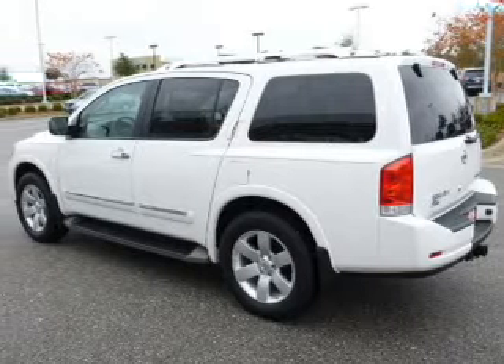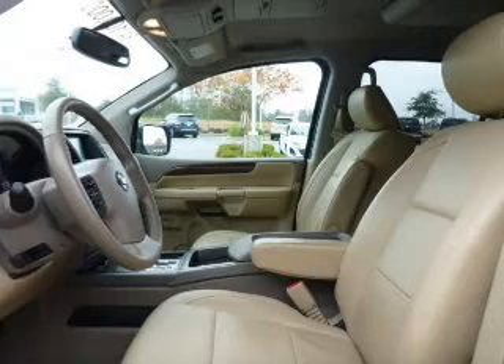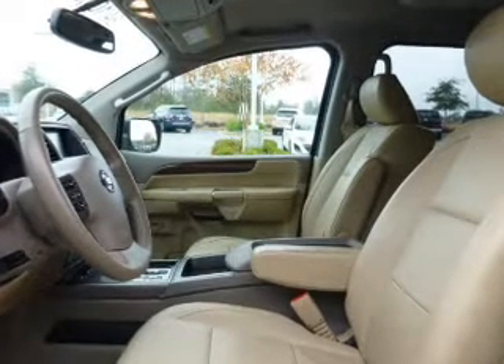The powertrain includes rear wheel drive with a powerful 8-cylinder engine driven by a 5-speed automatic transmission. The anti-lock braking system will help deliver you safely to your destination.